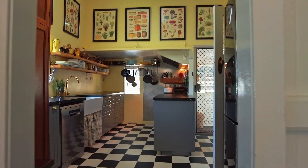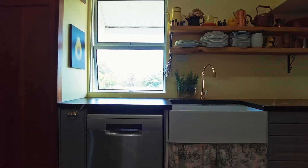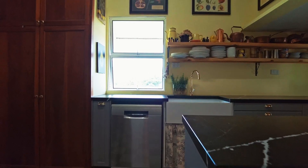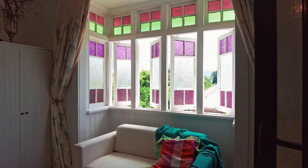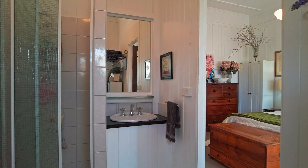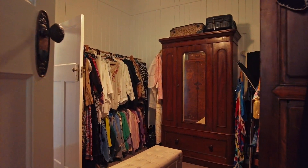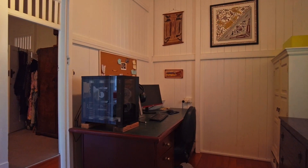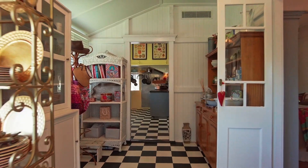The updated kitchen has a freestanding five-burner gas stove, dishwasher and a classic English farmhouse sink. The spacious master bedroom suite has a great bay window and ensuite. Two other upstairs bedrooms are currently used as a dressing room and an office. Casement windows and French doors are featured right through the home.